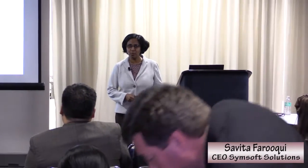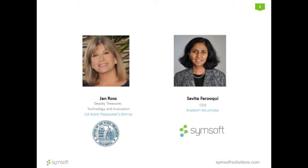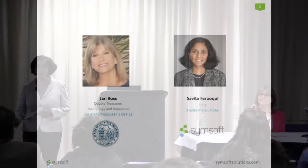Thank you for coming and joining this session. I hope you are having a wonderful time at this event. This particular session we are going to talk about personalized digital experience, really making it personal for government applications and websites — how do we provide a personalized experience? My name is Savita Faruqi. I'm CEO of SimSoft Solutions, and with me I have Jan Ross, CIO of State Treasurer's Office as well as Deputy Treasurer of Technology and Innovation. We are going to talk about this topic in the context of a recent project we did for the State Treasurer's office: California Business Incentives Gateway.